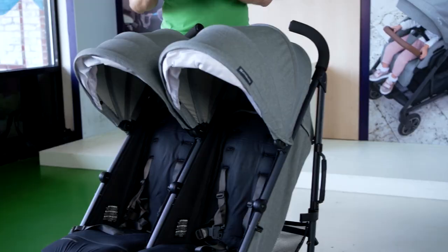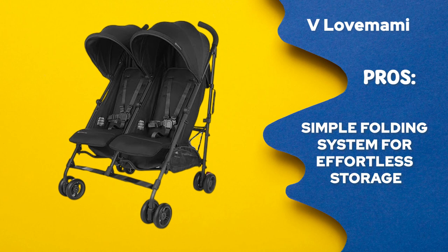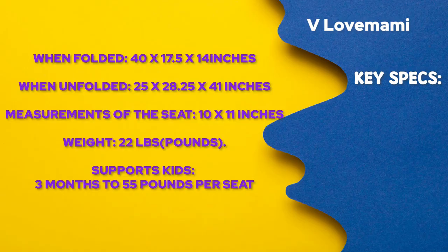UPPAbaby G-Link V2 Stroller — best for twins. Pros: 1. Lightweight and slim construction for a double stroller. 2. A simple folding system for effortless storage. 3. Easy maneuverability and seamless handling. Cons: 1. The folded size stays comparatively huge. 2. Does not have a carrying strap for more ease of use. For more information, please check our blog post linked in the description.